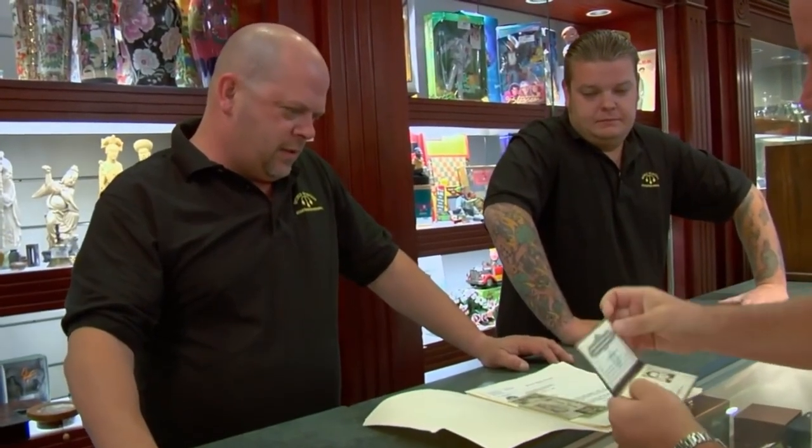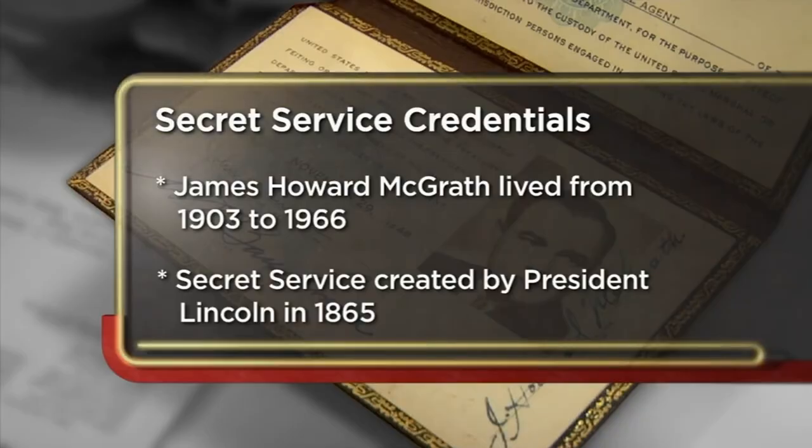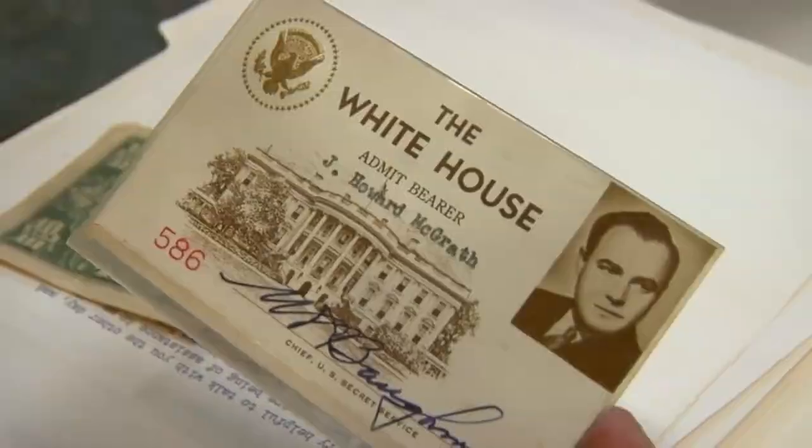I have some political memorabilia — a Secret Service ID for J. Howard McGrath. His White House pass. Oh, that's cool. Attorney General of the United States, J. Howard McGrath. I really don't know what they're worth, but we'll see how it goes. Where did you get these? Bought them from his grandson. McGrath was the Attorney General — I don't think he was actually in the Secret Service. Being the Attorney General, he could get any credentials he wanted. He was a power player in Washington politics. Truman picking him to be Attorney General. Cronyism, you think?